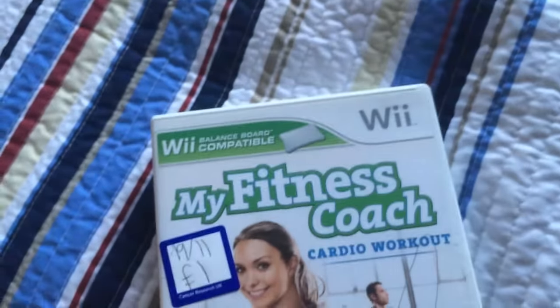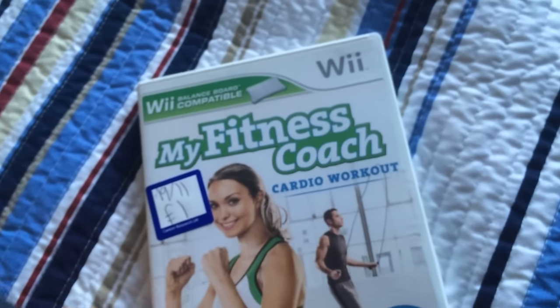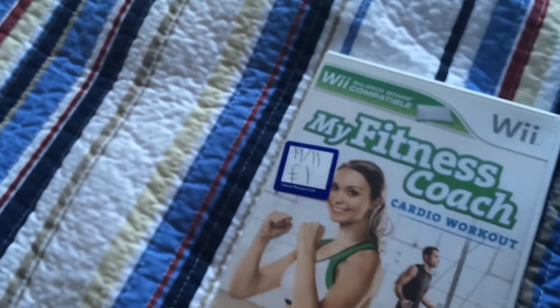I got this Wii game for a quid. I was surprised that this was going for a tenner used on FBA, so that is going to FBA.